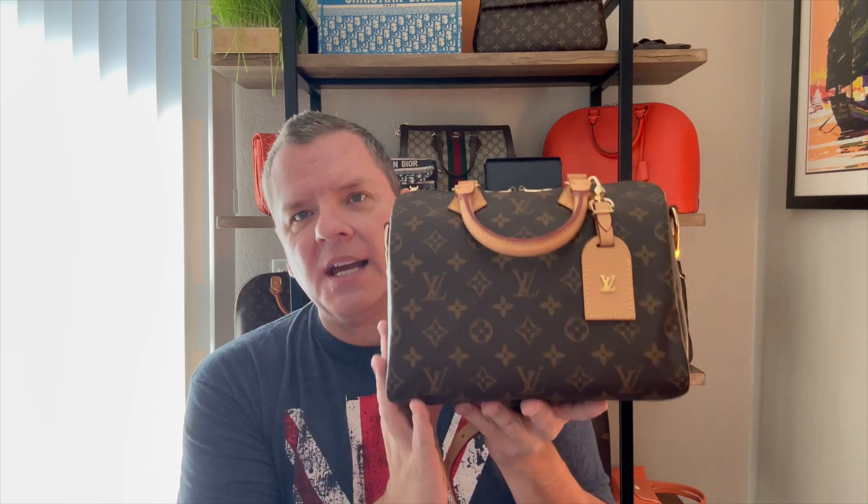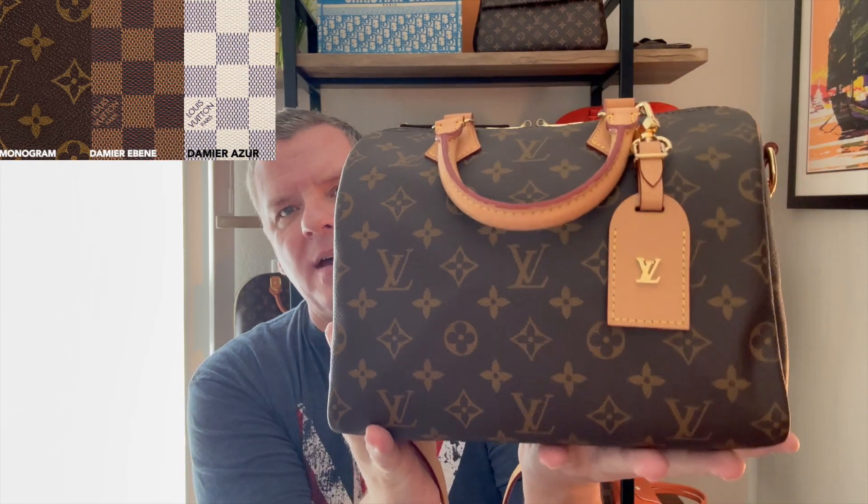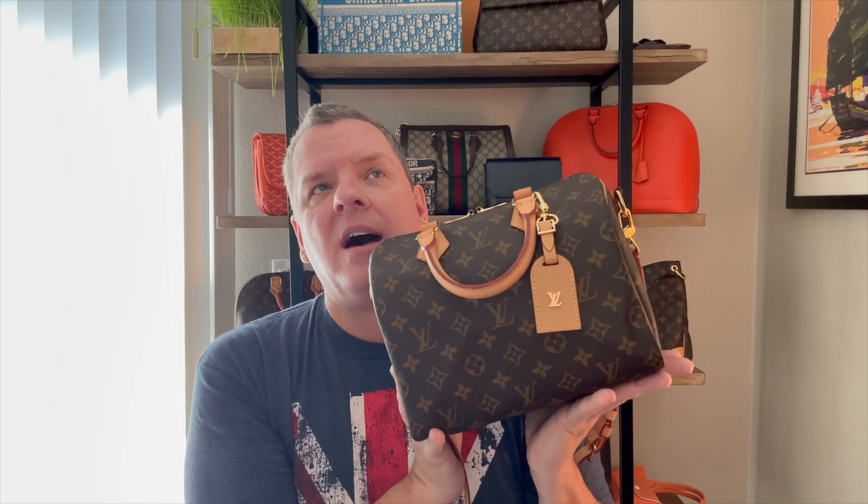The classic options most people see are the canvas options. This is in the monogram canvas. It also comes in the Damier Ebene, which is the brown chocolate checkered pattern, and the Damier Azur, which is the white and blue checkered pattern. In addition, they always have limited special edition canvas prints, and they have leather options as well. There is a whole slew of options for the Speedy at Louis Vuitton.